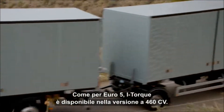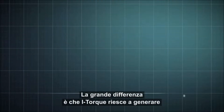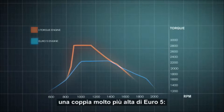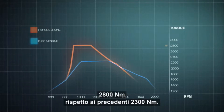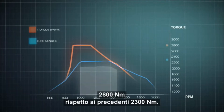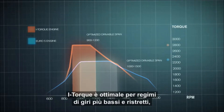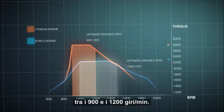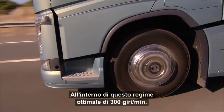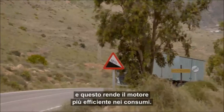Just like the Euro 5, the i-Torque engine is available at 460 horsepower. The big difference is that the i-Torque manages to generate a much higher torque than the Euro 5 — 2,800 Nm, compared to the previous 2,300 Nm. The i-Torque engine is also optimized for much lower and narrower revs, between 900 and 1,200 revs per minute. Within that optimized drivable span of 300 revs per minute, there are fewer combustions and less friction, which makes the engine more fuel efficient.